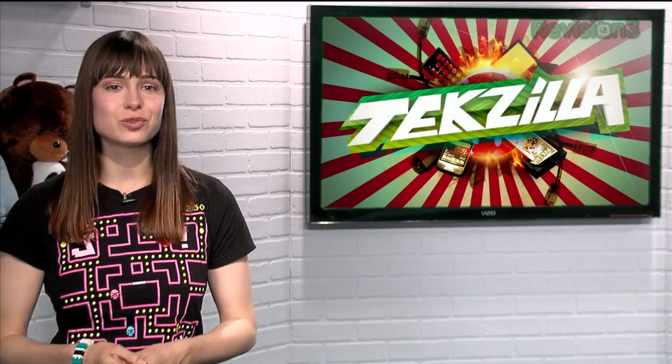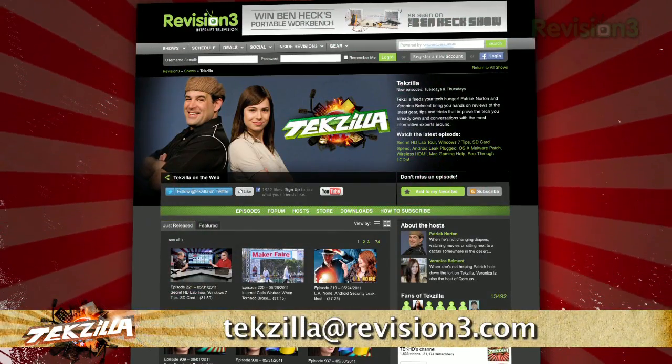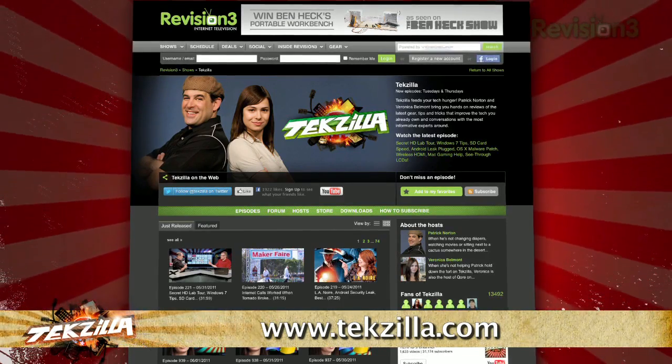If you have a tip for us to pass along to the rest of the JZ crew, email us at tekzilla@revision3.com. And as always, tekzilla.com is the place to find more tips, tricks, product reviews, and how-to's.